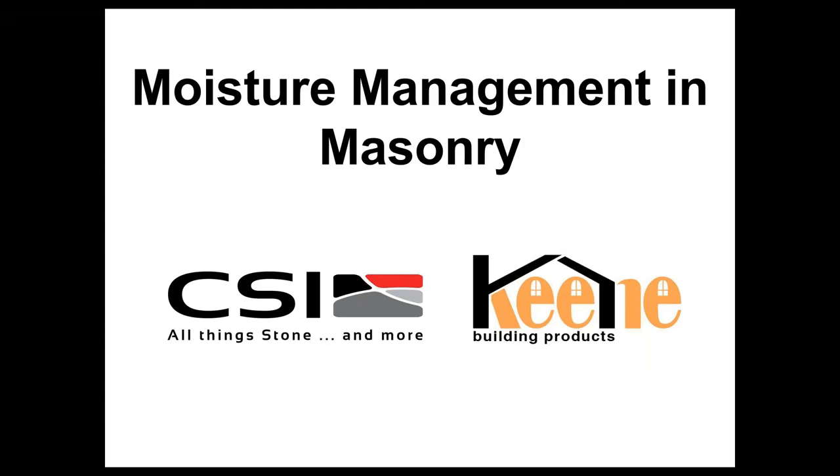Good morning and welcome everyone to CSI All Things Stones Moisture Management and Masonry. I'm Christopher Skriever, Technical Sales Representative from British Columbia. Thank you for making the time to join us. This presentation should run approximately 35-45 minutes. Your microphones will be inactive, but if you have questions, enter them in the text box and we'll get to as many as we can at the end.